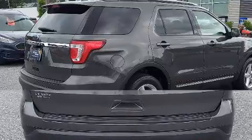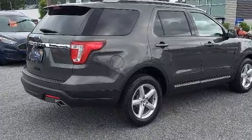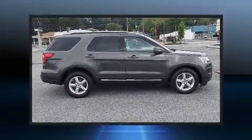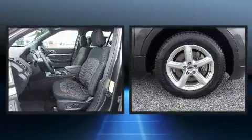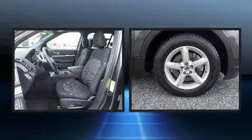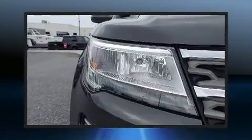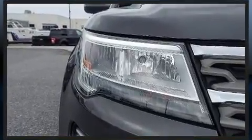Ford also prioritized safety and security by including dual front impact airbags with occupant sensing airbag, head curtain airbags, traction control, brake assist, a panic alarm, an emergency communication system, and four-wheel disc brakes with ABS.